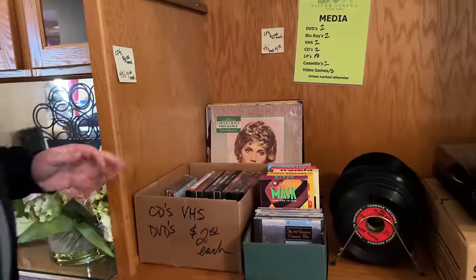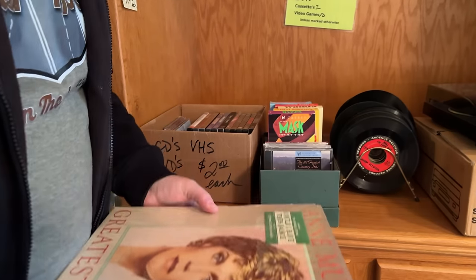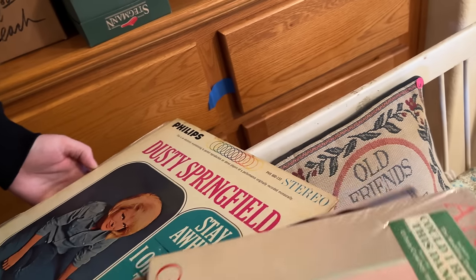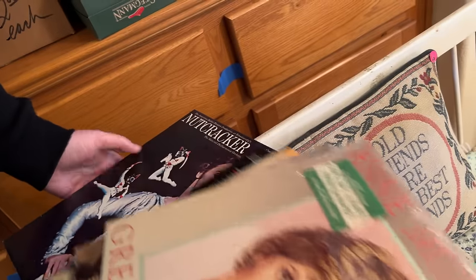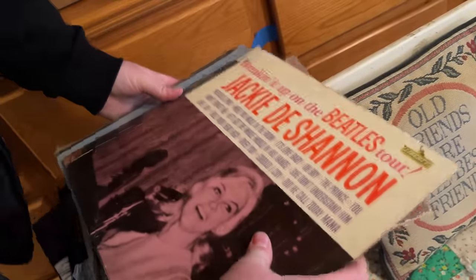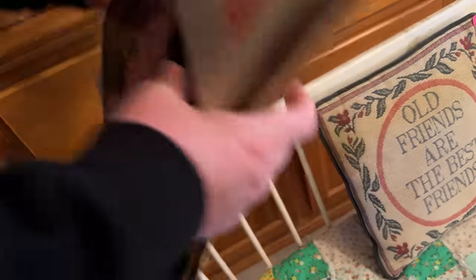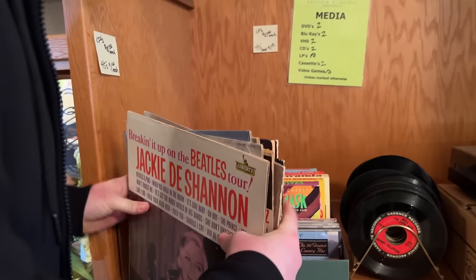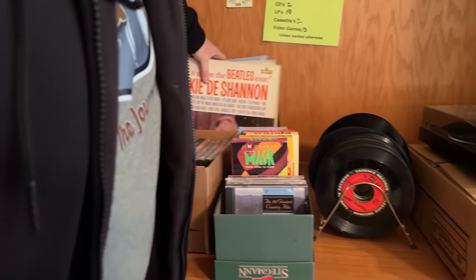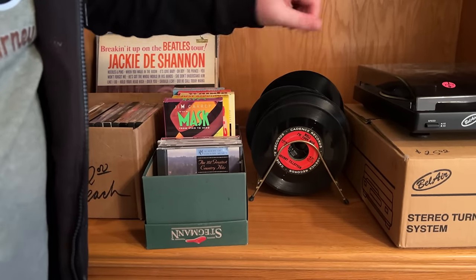Can we look at these vinyls here real quick? Let's see what we got. We've got some vinyls here. It says $10 a piece, so that means they'd be $6 a piece now. So it'd have to be some pretty spectacular titles for me to want to take anything. And breaking it up on the Beatles tour — I don't know that story. I wonder if she maybe opened for them when they were on tour. They had a lot of Eddie Arnold, The Righteous Brothers. Not anything that I'm going to go crazy about here. I'm going to do a quick pop through the little 45s and see any specific titles. Nope. Let's keep on going.